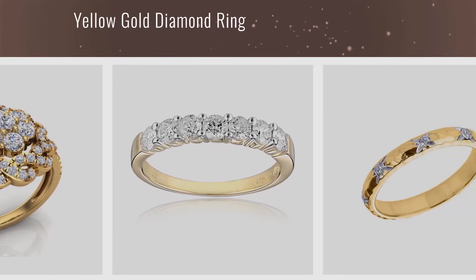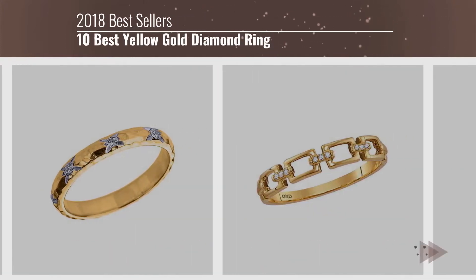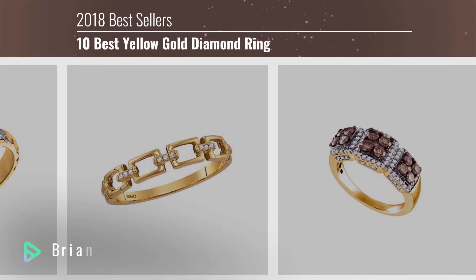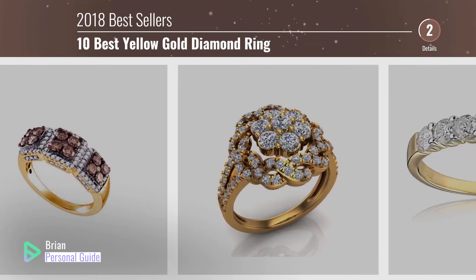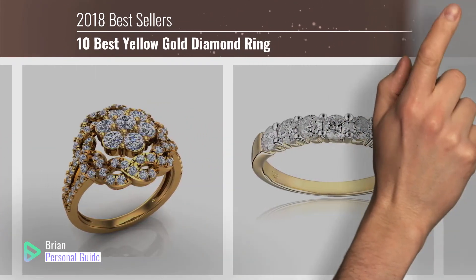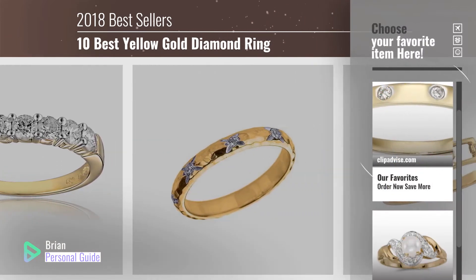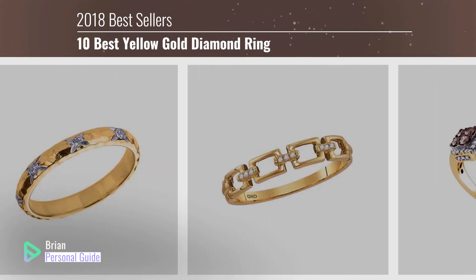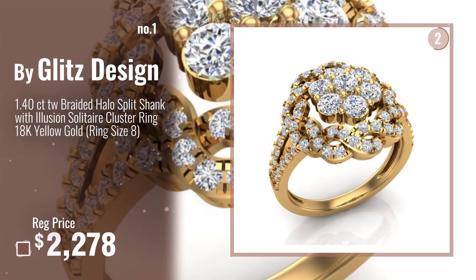If you're looking for a yellow gold diamond ring, this video is for you. My name is Brian, your personal guide — welcome to our channel. At any time, you can click this circle in the corner and get more info and real-time deals on your favorite products. Number 1, Best Seller, by Glitz Design.